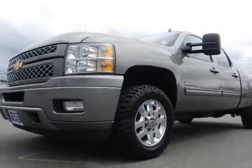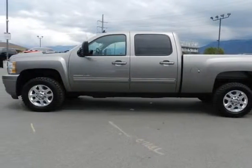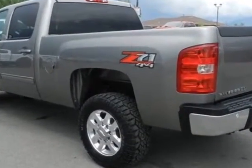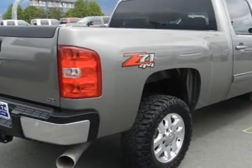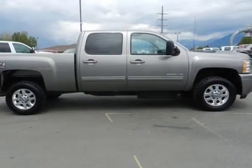This Silverado 2500 HD boasts a 6.6 liter engine and has a 6-speed automatic transmission. Another great feature is that this vehicle uses diesel. Additional options for this vehicle include power driver seat, auxiliary audio input, tow package, and driver airbag.